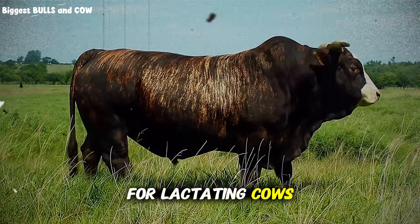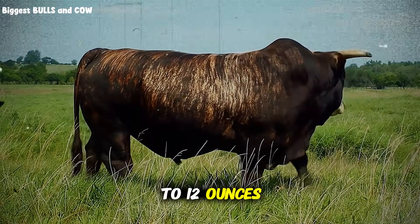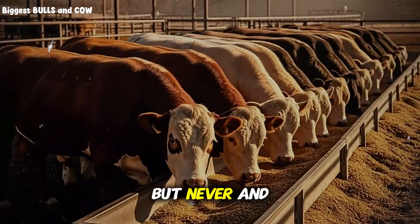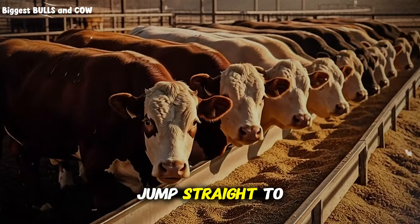For lactating cows, you might go up to 10 to 12 ounces, depending on body condition and milk production demands. But never — and I mean never — jump straight to high doses.